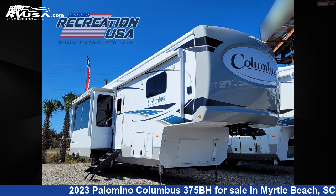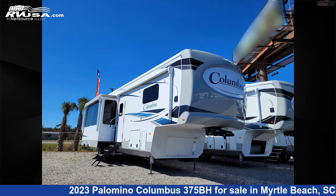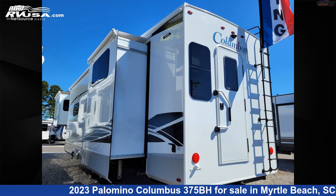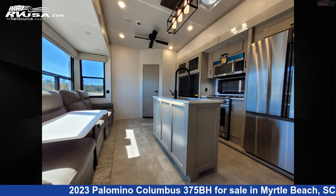This 2023 Palomino Columbus 375BH is a fifth-wheel RV located in Myrtle Beach, South Carolina, 29588, and is offered for sale by RecreationUSA. Click the link in the video description to visit RVUSA.com and see more photos as well as the current price.